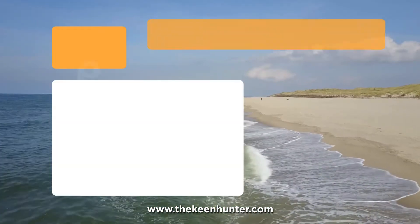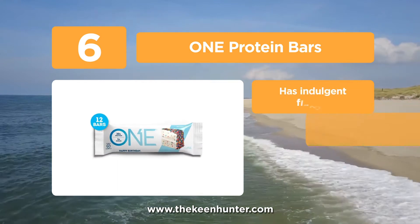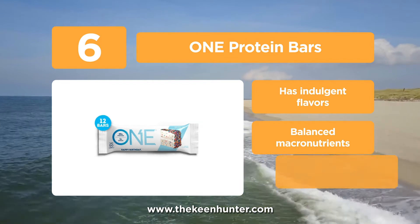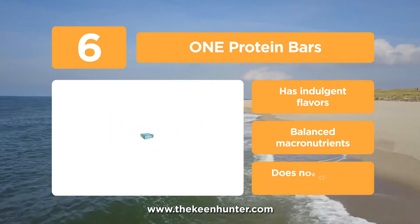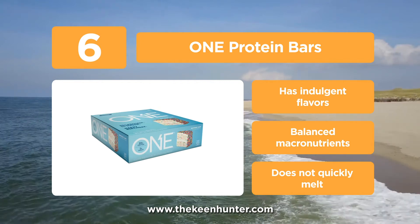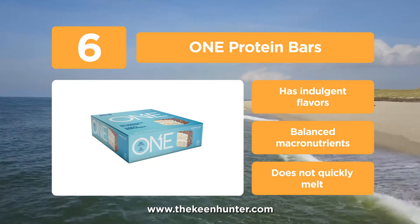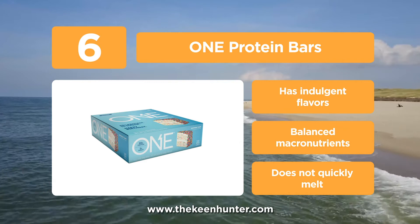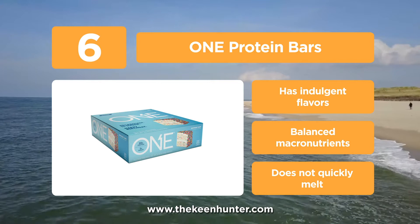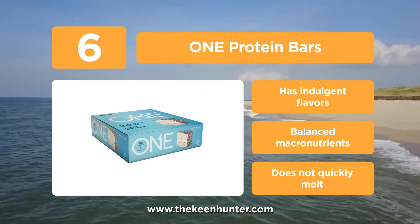Moving on to number 6, we have One Protein Bars. One Protein Bars are packed in a substantial size, containing 20 to 21 grams of protein and just 1 gram of sugar. Knowing that it's a birthday cake bar, it feels like every day is an important celebration. It's not bad to give in to cravings by eating this bar — no guilt while satisfying your sweet tooth and diet. You can grab brownie crunch, chocolate mint, coconut cake, cookies and cream, lemon delight, and other flavors. No regret.